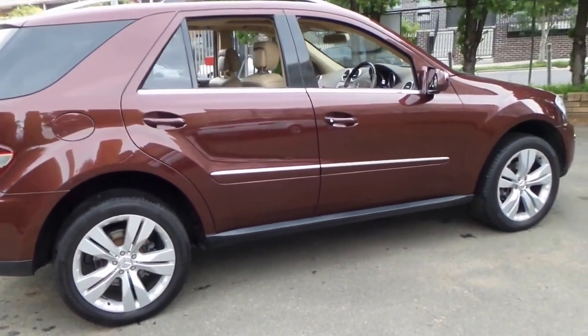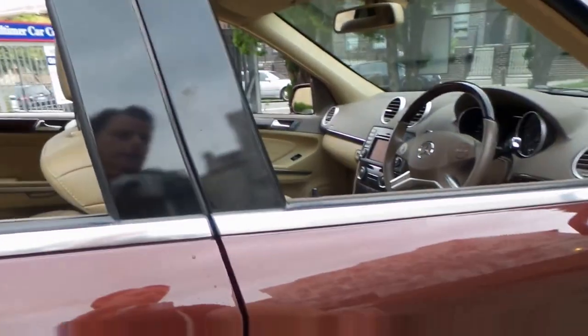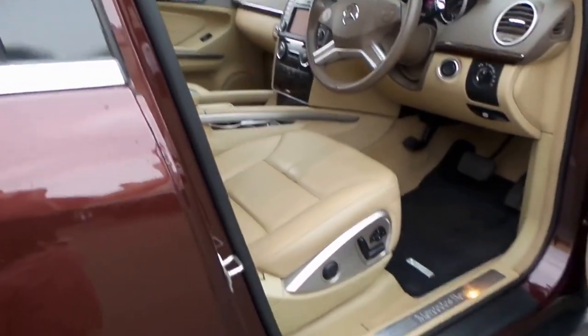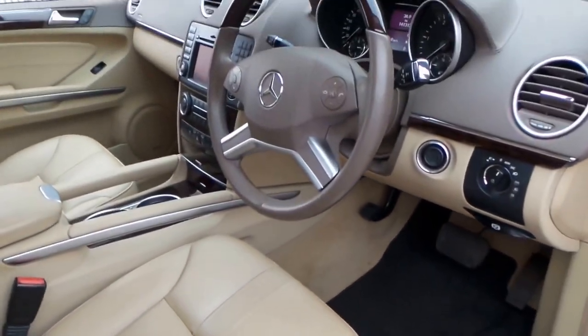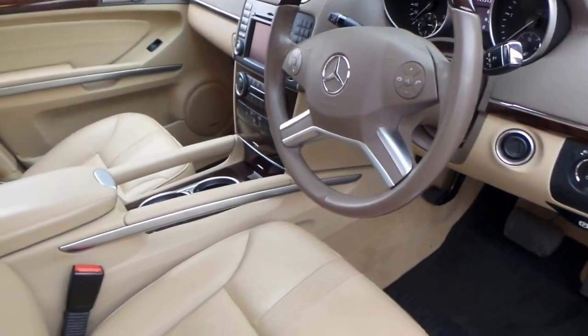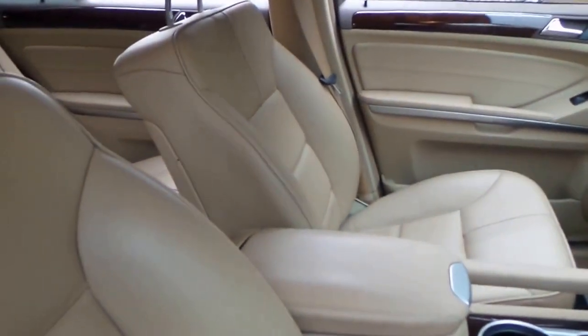And it comes in this absolutely beautiful colour combination. It's got a timber steering wheel. The leather is as new. This is a family car which quite simply has never been used as a family car — you can see by the interior. It's absolutely stunning.